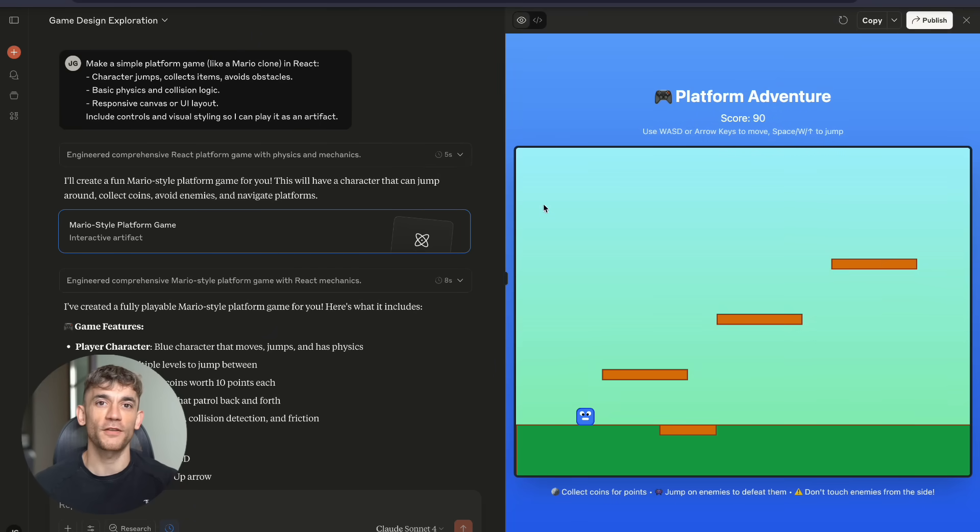Test number one: I asked Claude to make a simple platform game like Mario. It built me a full working game — character jumps, collects items, avoids obstacles, physics engine, collision detection — the whole thing in under 30 seconds.